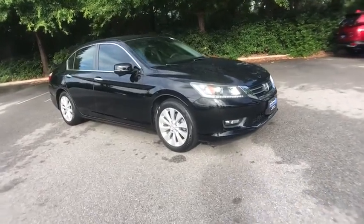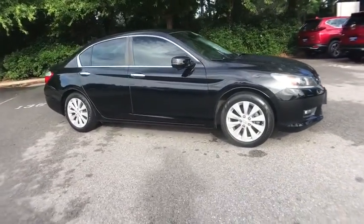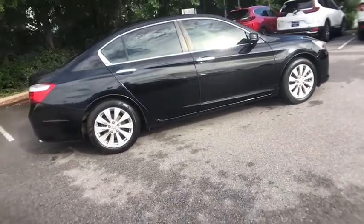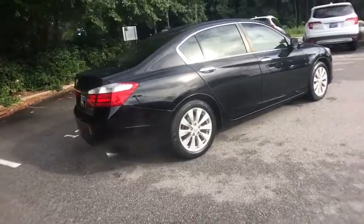We are pleased to show you the 2014 Honda Accord. Ingeniously simple, yet overflowing with luxury and technological creativity. All that and more in the Accord.